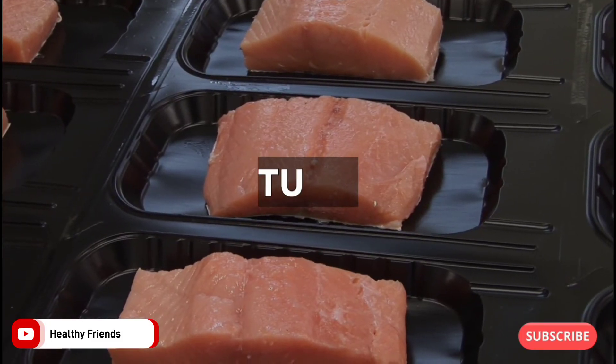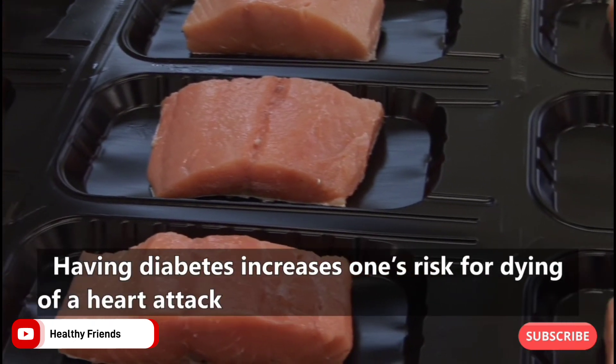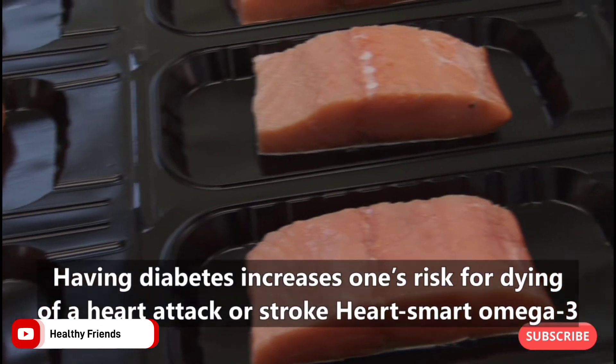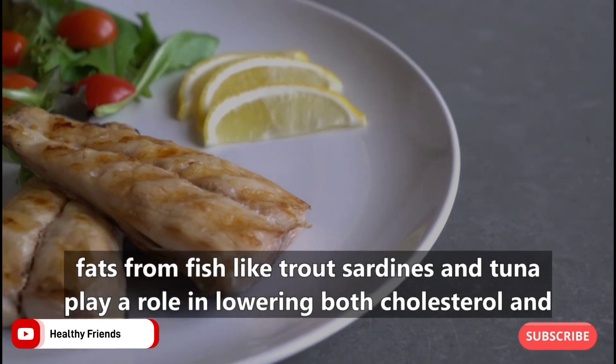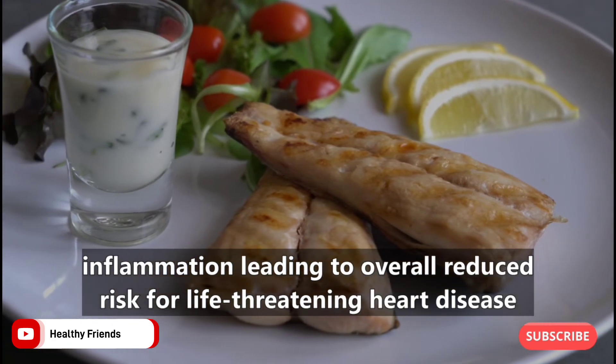4. Tuna. Having diabetes increases one's risk for dying of a heart attack or stroke. Heart-smart omega-3 fats from fish like trout, sardines, and tuna play a role in lowering both cholesterol and inflammation, leading to an overall reduced risk for life-threatening heart disease.